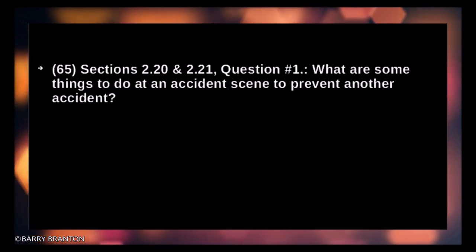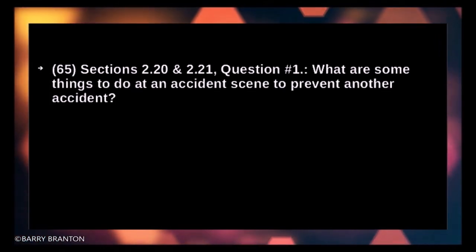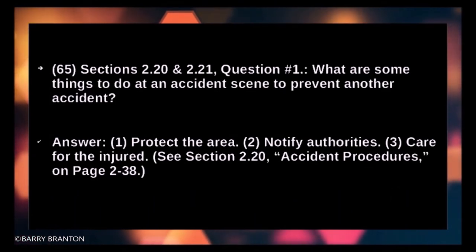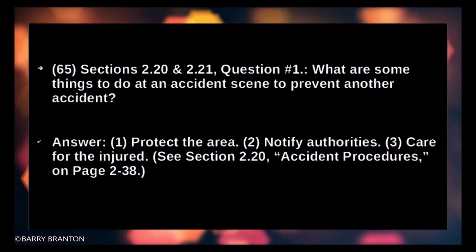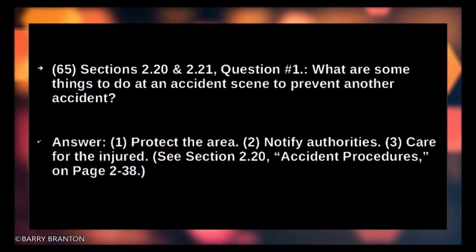What are some things to do at an accident scene to prevent another accident? Protect the area. Notify authorities. Care for the injured.